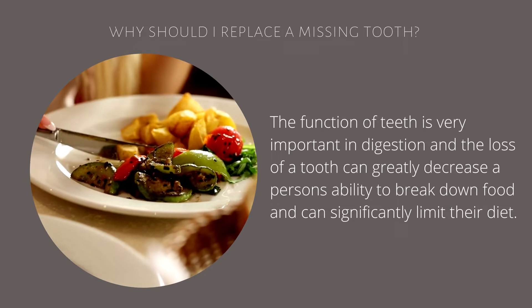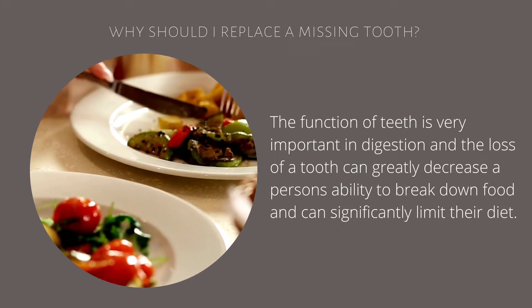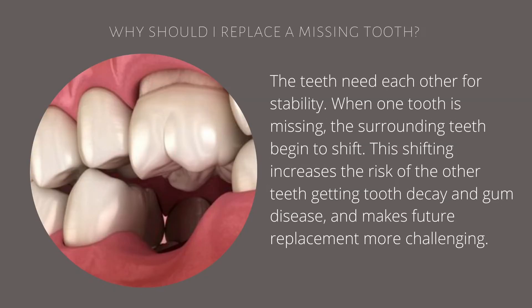The function of the teeth is very important in the digestive process, and the loss of teeth can greatly decrease a person's ability to break down food and can limit their diet. The teeth need each other for stability. When one tooth is missing, the surrounding teeth begin to shift. This shifting increases the risk of getting tooth decay and gum disease and makes future replacement more challenging.